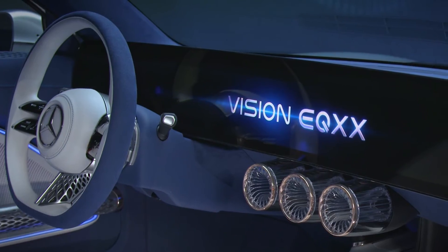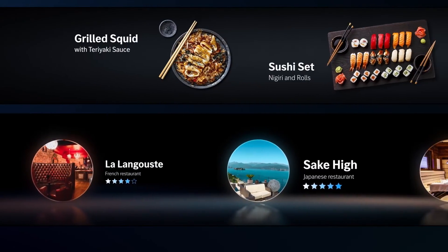The same goes for the materials. To keep the EQXX light — and I mean light, relatively speaking, because the car is 1,750 kilograms — materials like aluminium alloy were used for things like the brake discs. In terms of energy efficiency, there were a number of really interesting things done to squeeze out even more energy from the EQXX. The blacks on the screen are actually black — there's no energy being used.